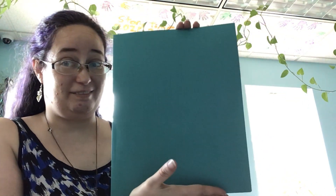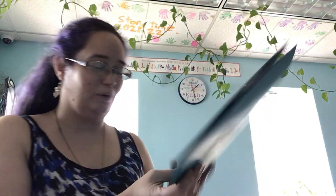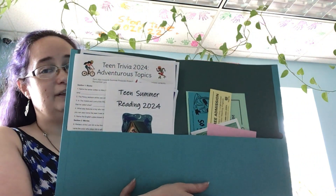Welcome to Summer Reading 2024 Teens! You get this fancy blue folder that looks just like last year's. Inside is everything you need, and all the information I'm going to show you. I'll go through some of this stuff and TAC helped with this video, so they're going to explain some of the stuff too.